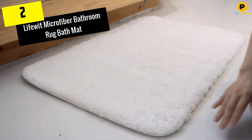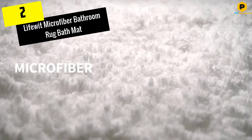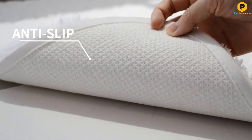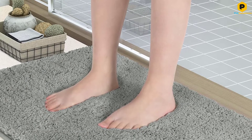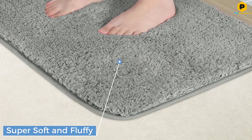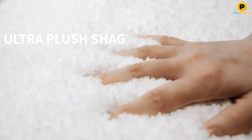At number 2, we have the LifeWit Microfiber Bathroom Rug Bath Mat. For those looking for a super soft bath mat, this is the one to get, earning a perfect score for comfort during testing. The ultra-thick, high-pile LifeWit Bathroom Rug is very reasonably priced, highly absorbent, and feels amazing underfoot, almost like Sherpa.